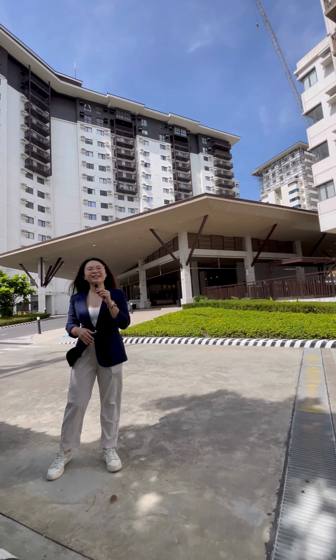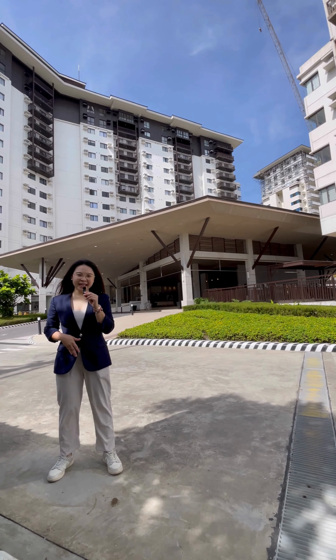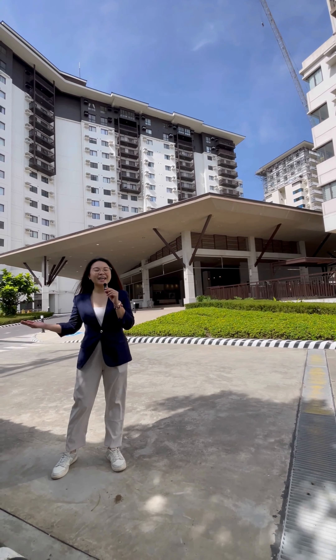For only $17,000 a month, you can already have your own halfway home or your income-generating property here at the heart of Tagaytay. Situated between Tagaytay's beautiful landscapes, Serene East Tagaytay offers a serene escape from the hustle and bustle of city life.